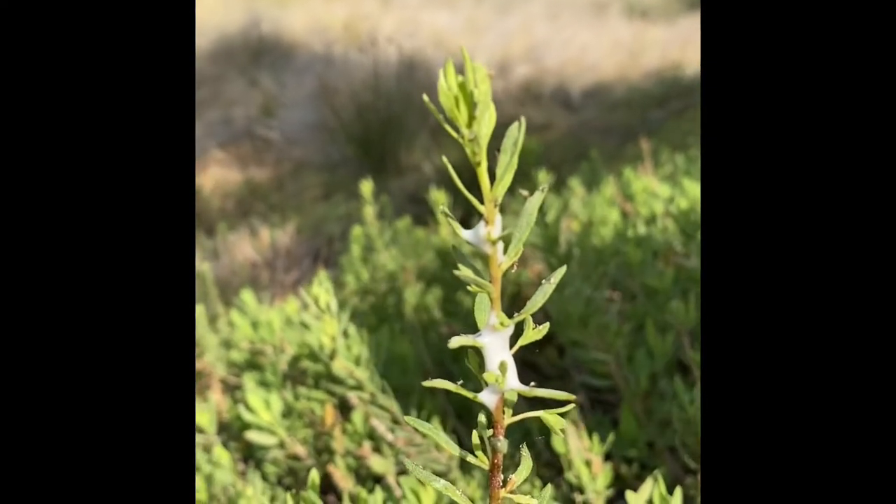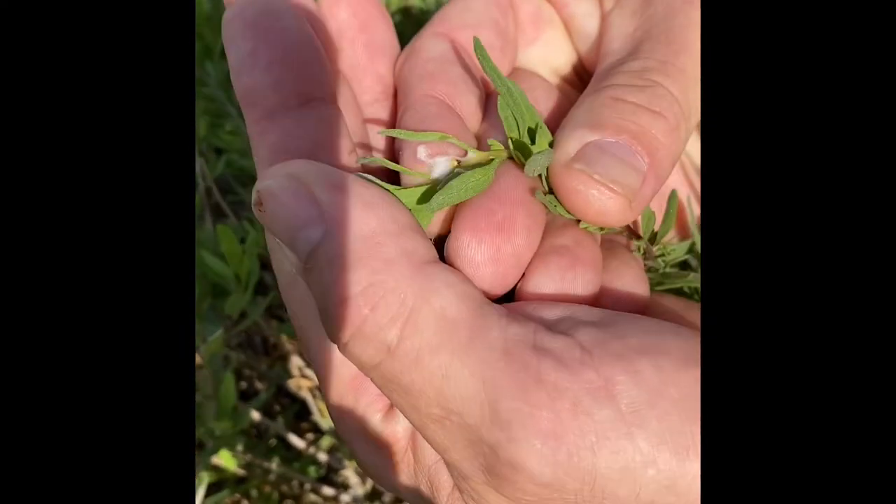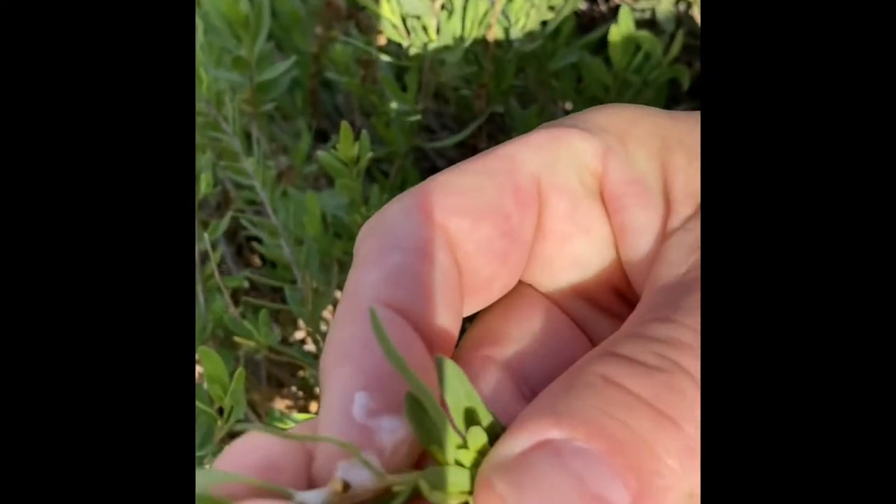There's one over here. I'll blow the spittle away and we'll see if we can see the little insect inside. There he is. See that yellowish insect?